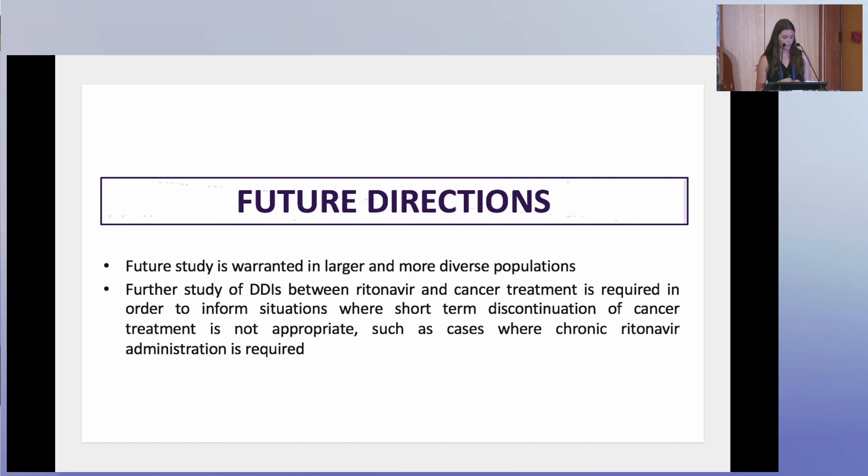For future directions, further studies are warranted in larger and more diverse populations. More study is also warranted in patients for whom longer courses of ritonavir are indicated, as all cases in this study involved only the five-day course for COVID-19 — and this could also include people living with HIV. Thank you.